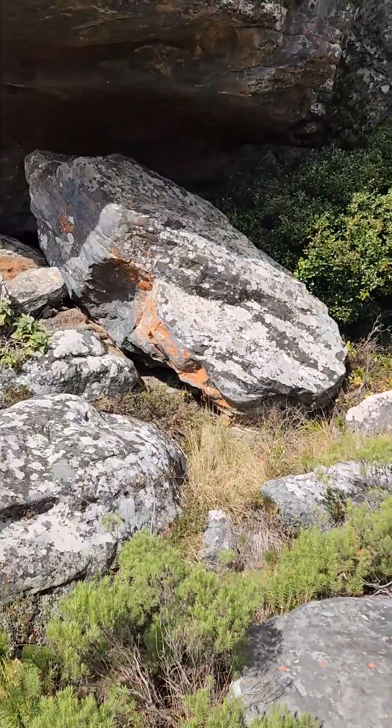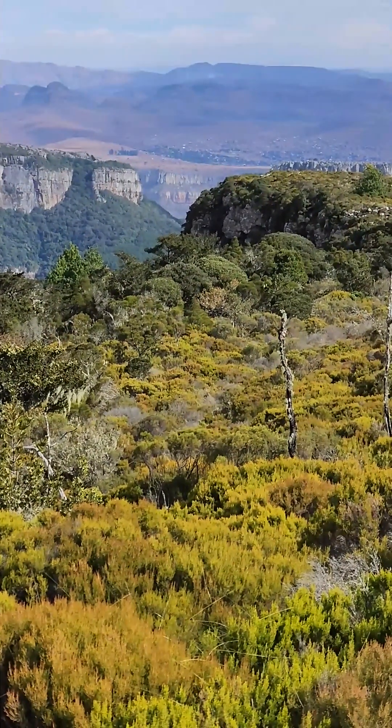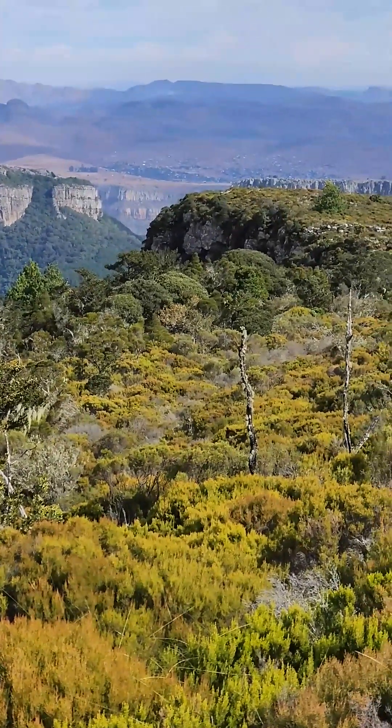Over hundreds of millions of years, tectonic forces uplifted these ancient seabeds, slowly raising them into mountains. Erosion then carved the escarpment, leaving Maribskop perched high above the low veldt.